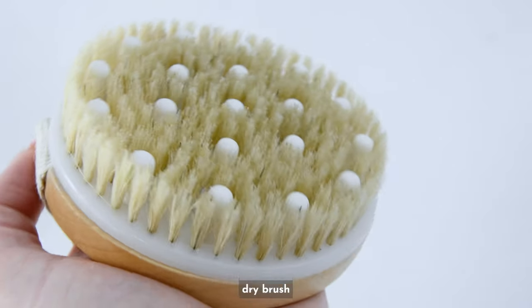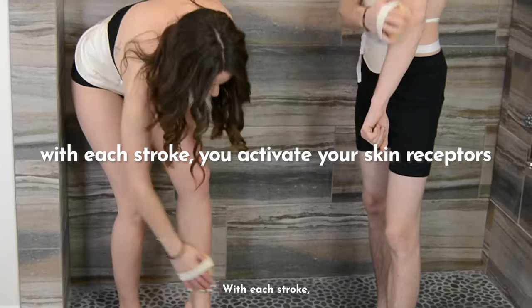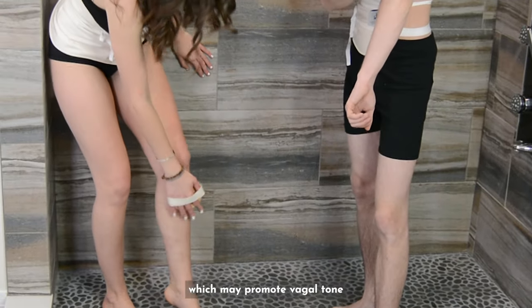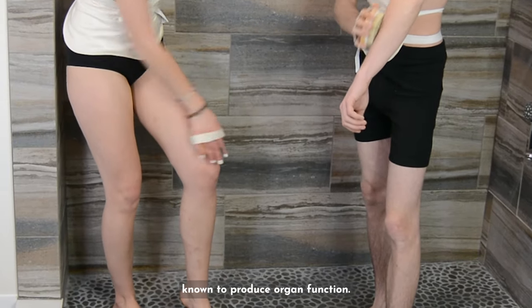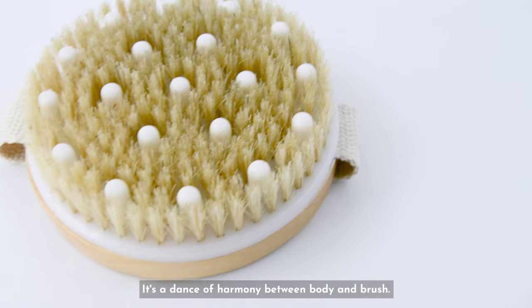The castor oil infused dry brush acts as a gateway to a deeper connection with your body. With each stroke, you activate your skin receptors, which may promote vagal tone and stimulate the specific dermatomes and Chinese meridians known to produce organ function. It's a dance of harmony between body and brush.